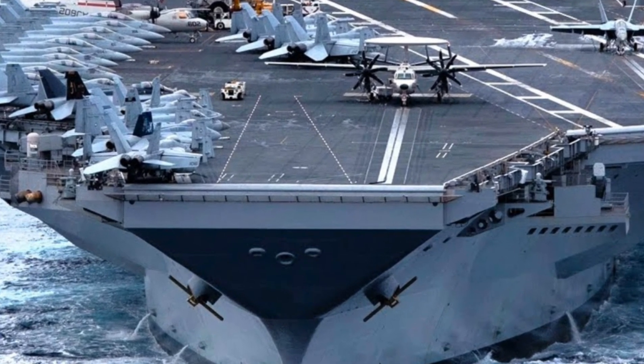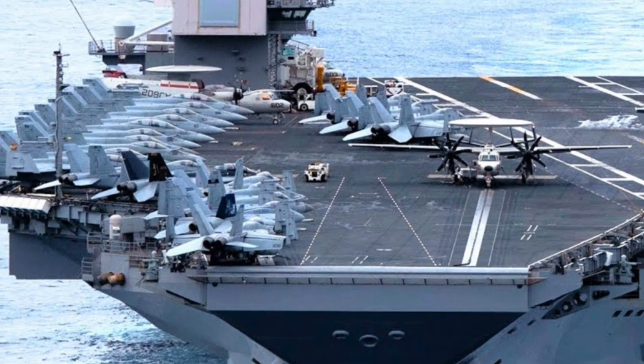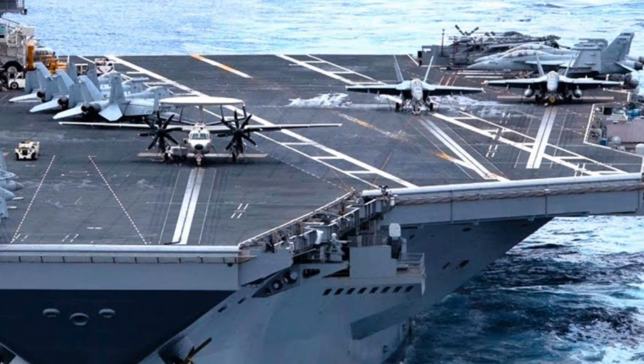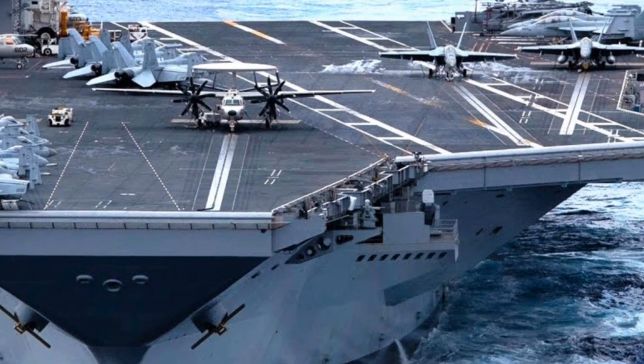With additional ships in the Ford class already under construction — including the USS John F. Kennedy (CVN-79) and the USS Enterprise (CVN-80) — we are looking at a new era of carrier dominance. These ships will form the backbone of the US Navy well into the 21st century.